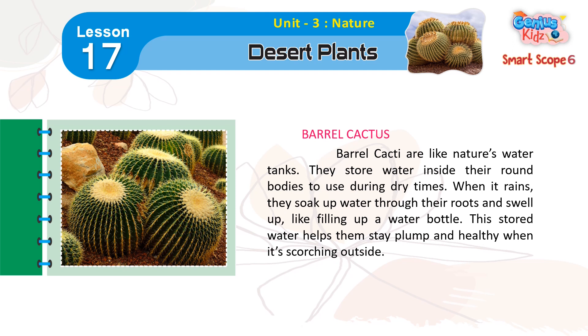Barrel Cactus. Barrel cacti are like nature's water tanks. They store water inside their round bodies to use during dry times. When it rains, they soak up water through their roots and swell up, like filling up a water bottle. This stored water helps them stay plump and healthy when it's scorching outside.